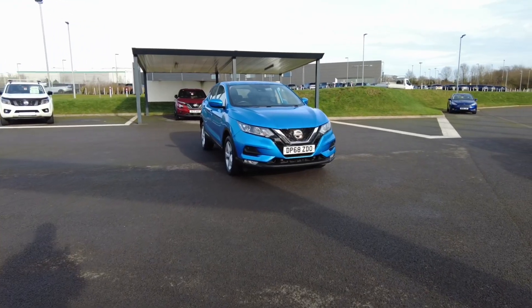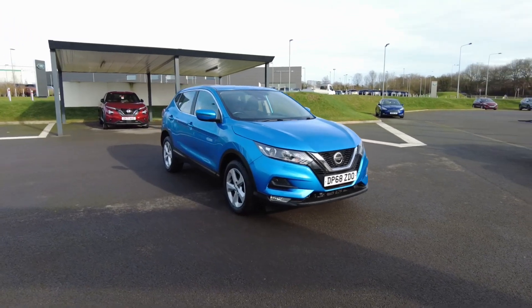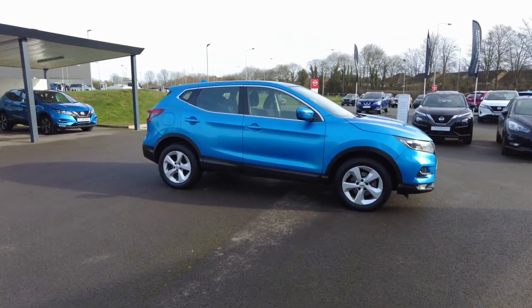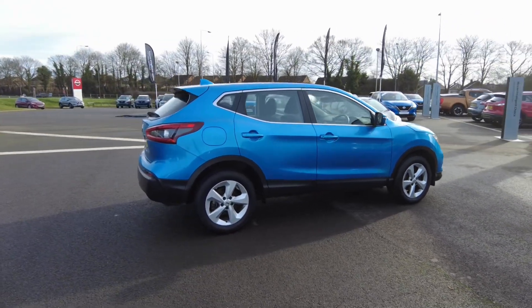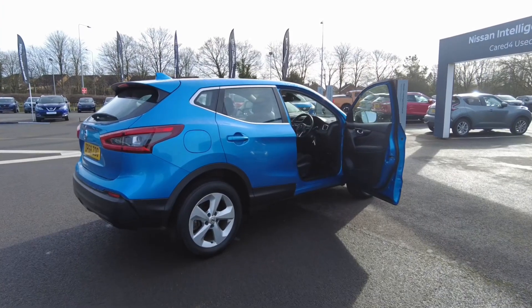Thank you for your interest in this Nissan Intelligent Choice Manufacturer Approved Used Vehicle. Nissan Approved Used Vehicles come with a host of additional benefits for your complete peace of mind. These include a minimum of 12 months Manufacturer Approved Warranty, providing you with Best-in-Class Protection, Nissan Genuine Parts and Nissan Trained Technicians.